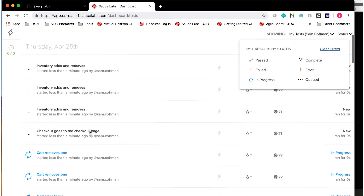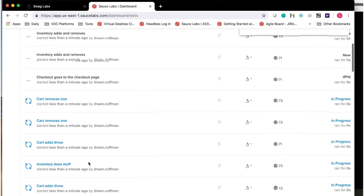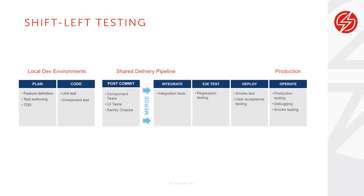Sauce Headless provides access to headless browsers on a containerized grid, so your teams get the lightweight, scalable infrastructure they need to shift functional testing to the left. Shift-left testing is a proven method for finding and remediating bugs faster and more cost-effectively by allowing developers to increase the volume of component level and UI tests prior to integration.